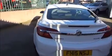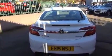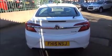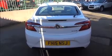As we make our way to the rear of the vehicle it comes with a central brake light, a rear wash and wiper, colour-coded rear bumpers and rear parking sensors.